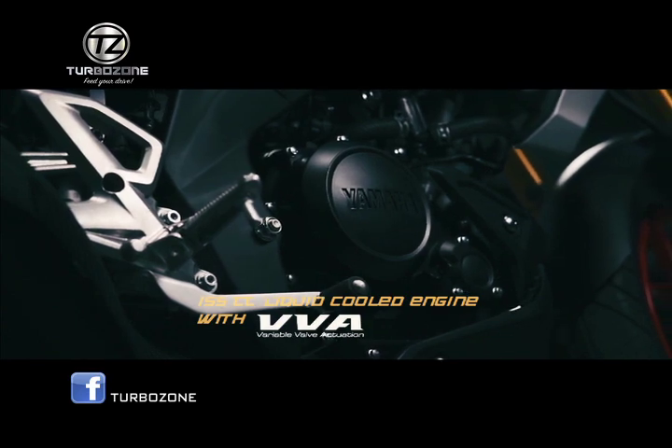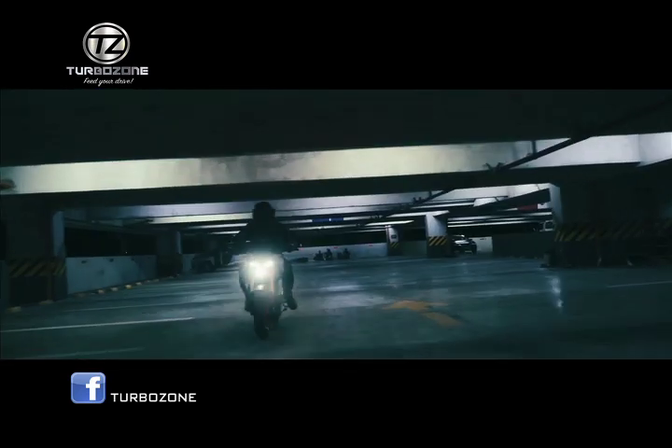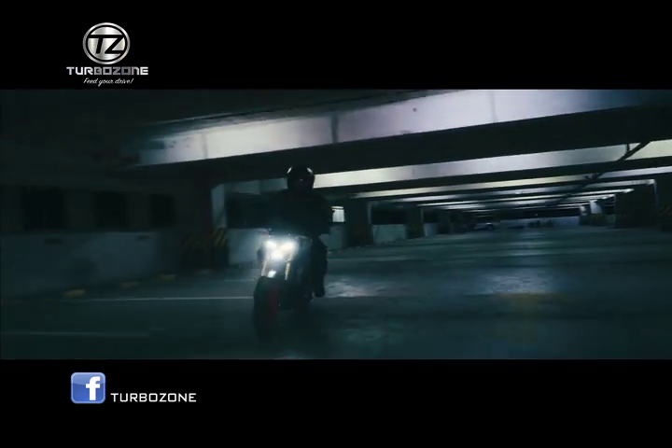155cc liquid cooled VFI. This high performance 155cc LC4 VFI engine delivers agile and torquey acceleration.